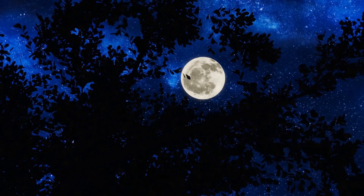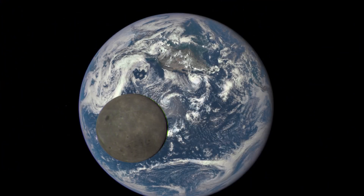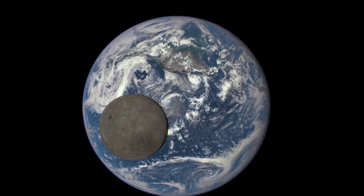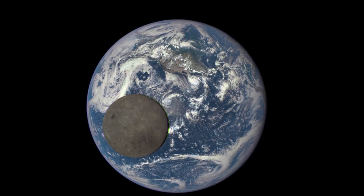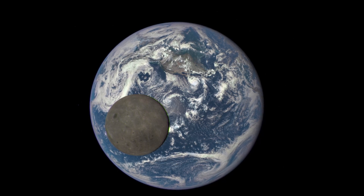In fact, the moon is one of the least reflective objects in the solar system. The Discover spacecraft captured a single photograph of the moon and the Earth. Both the Earth and the moon are illuminated by the same amount of sunlight coming from the same angle in this photo. As you can see, the Earth is much brighter than the moon.